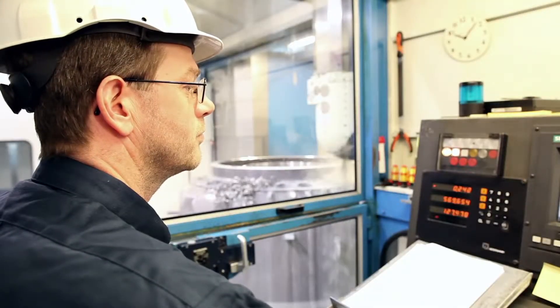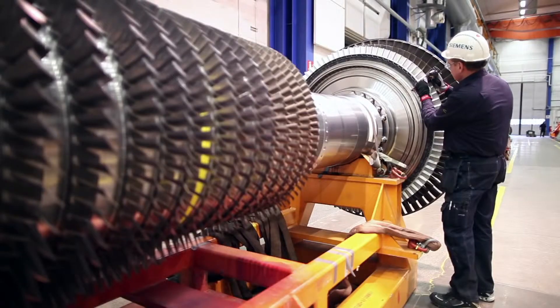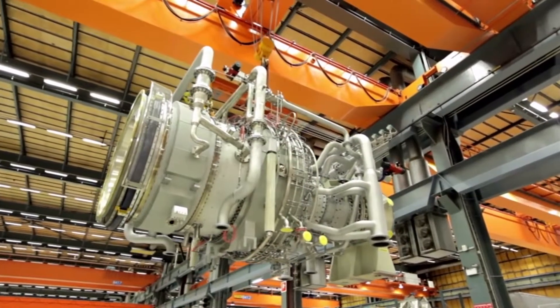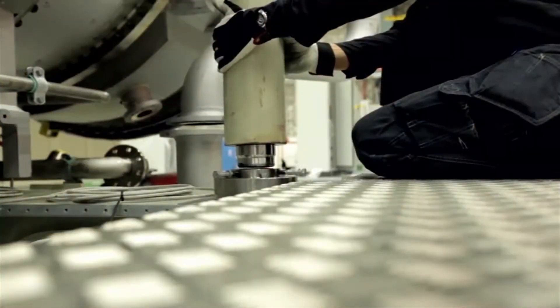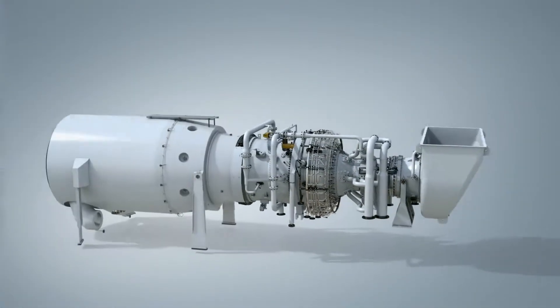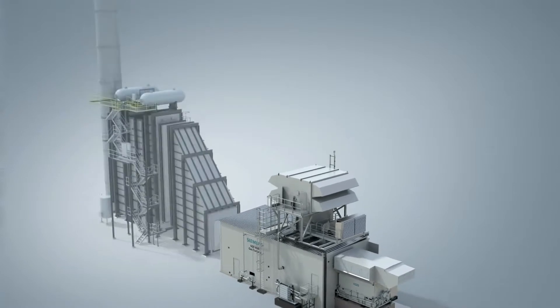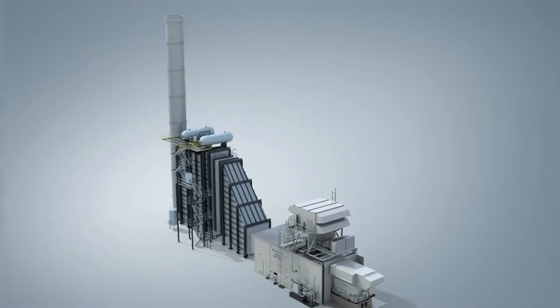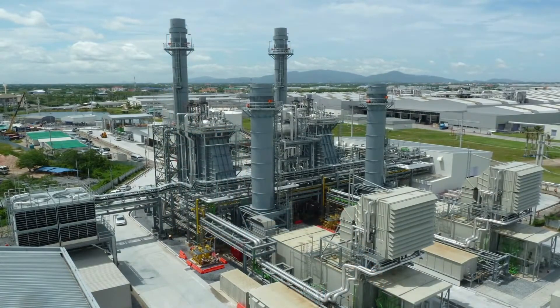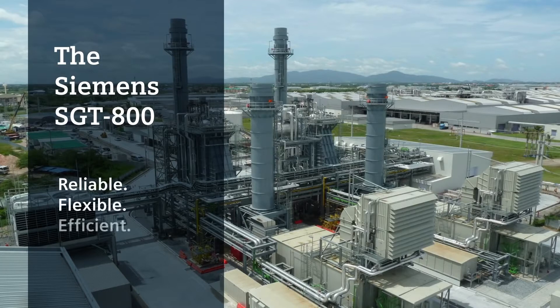Whatever the application, our gas turbines meet the requirements for efficiency, reliability, and environmental compatibility, giving low life cycle costs and the best possible return on investment. With a proven long-term record of successful installations around the world, the SGT800 is an excellent choice for both industrial power generation and oil and gas applications. The SGT800 industrial gas turbine: Reliable. Flexible. Efficient.